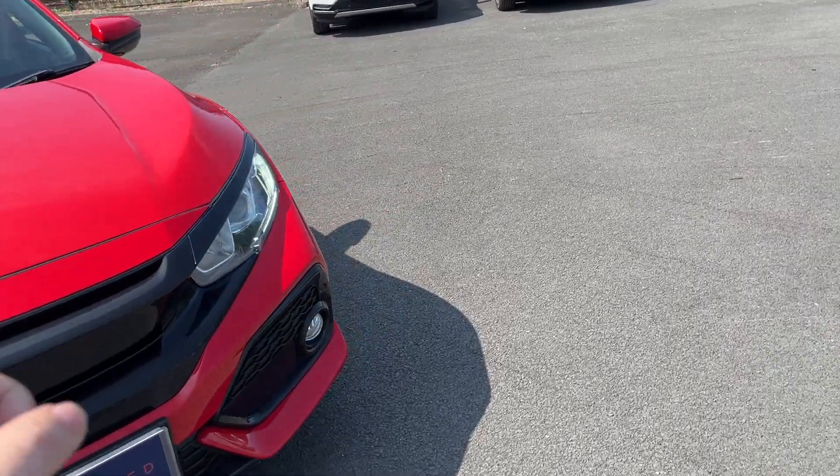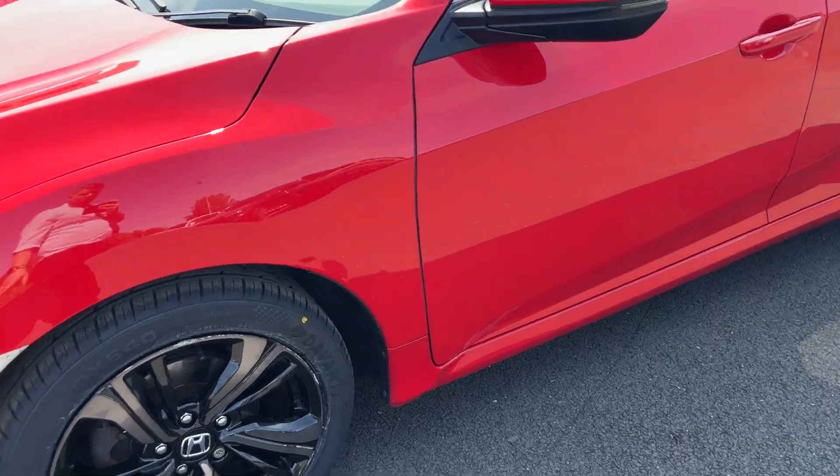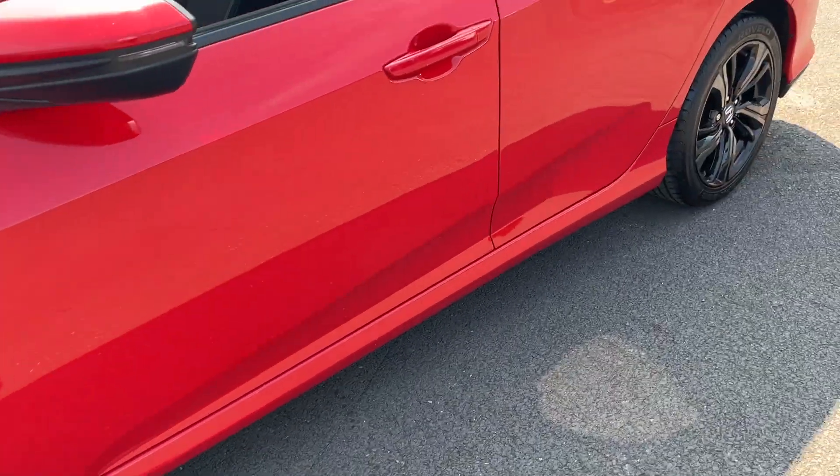We've got front and rear parking sensors, front and rear daytime running lights, front and rear fog lights, and tinted black diamond cut alloy wheels. They've got a little bit of kerb rash, so they will be getting sorted.